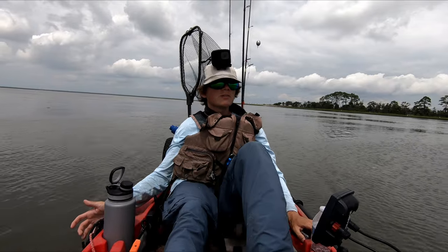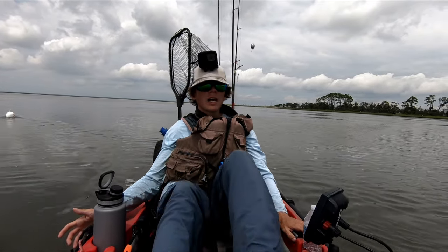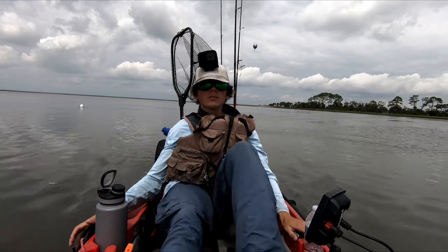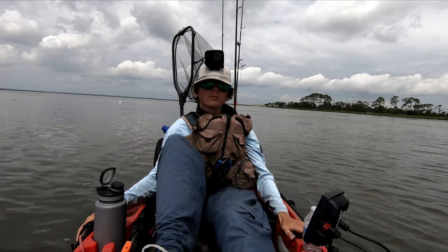I hope you enjoyed that video. If you did, please leave a like. If you want to come out here with me and do some guided kayak fishing, send me an email — you can find my email in the description of this video. Don't forget to subscribe to this YouTube channel. Thank you for watching.